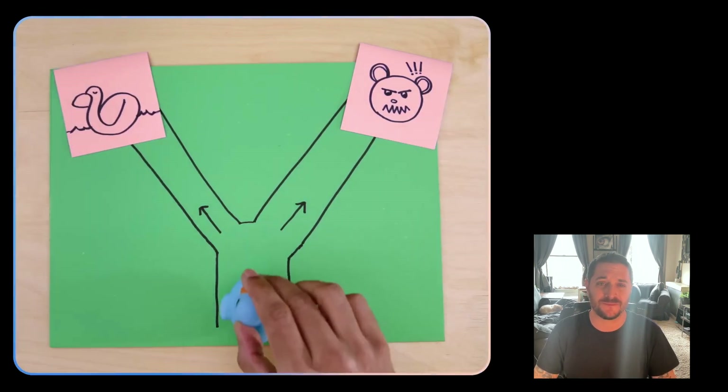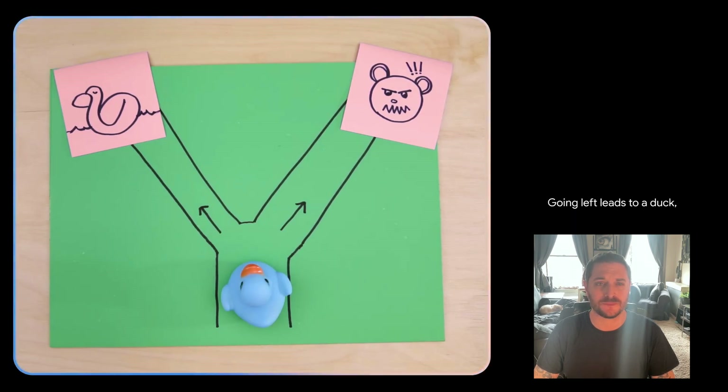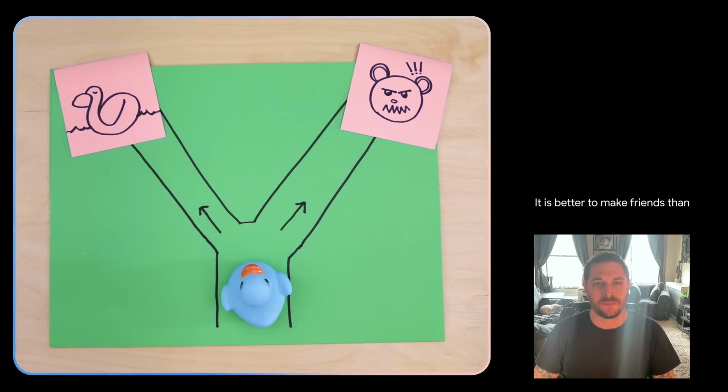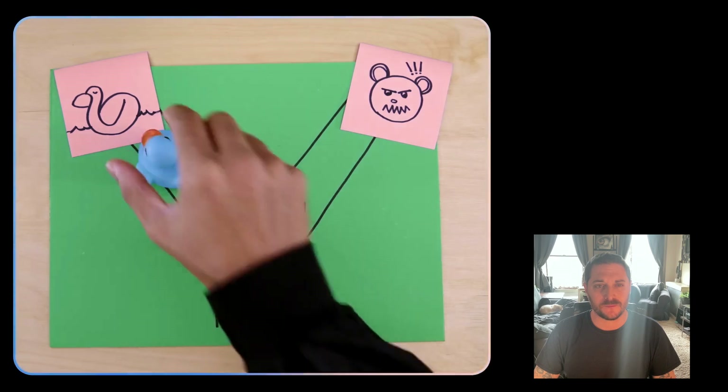It can even do logic and reasoning problems on the fly. Check this out. — Which way should the duck go? — Going left leads to a duck, which is a friend. Going right leads to a bear, which is a foe. It is better to make friends than foes. So the duck should go left. — Smart choice.